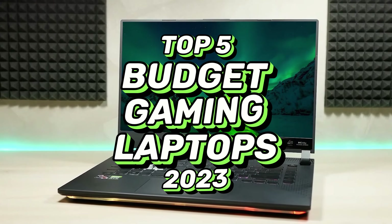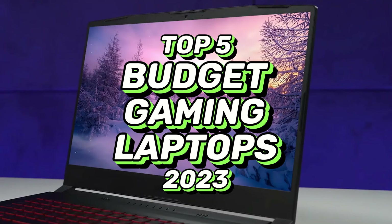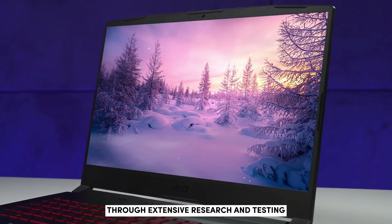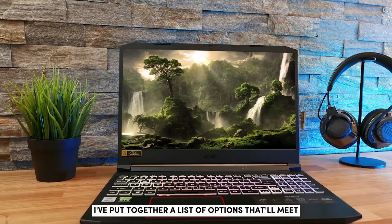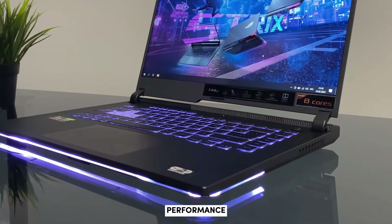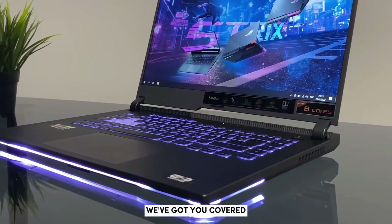What's up guys! Today's video is on the top 5 best budget gaming laptops in 2023. Through extensive research and testing, I've put together a list of options that'll meet the needs of different types of buyers. So whether it's price, performance, or its particular use, we've got you covered.